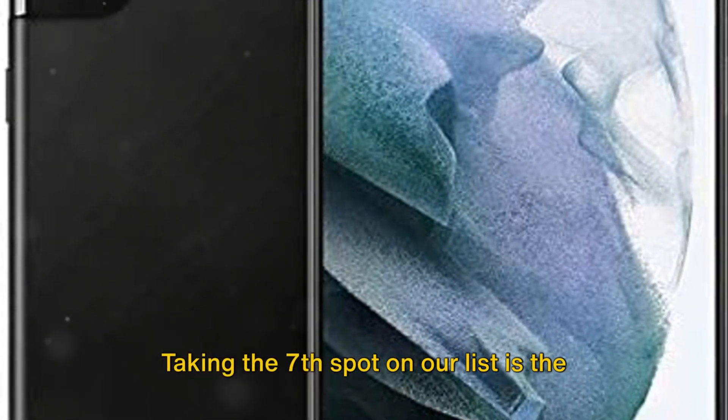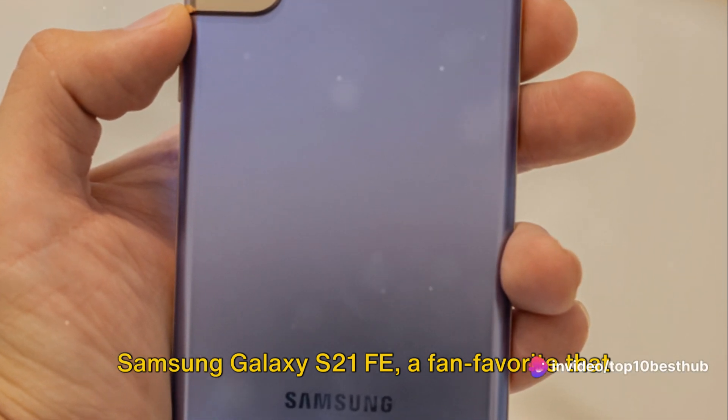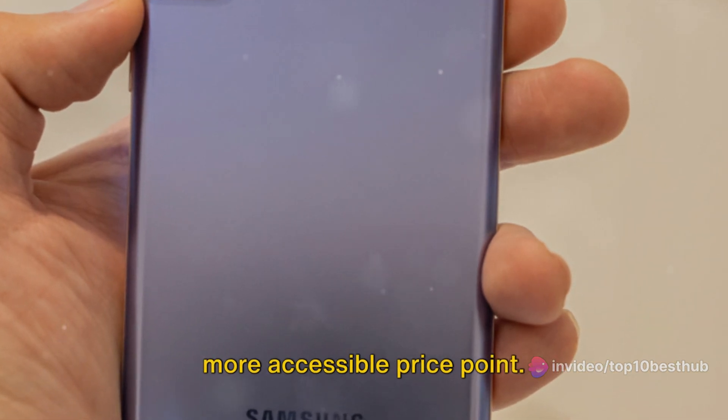Taking the seventh spot on our list is the Samsung Galaxy S21 FE, a fan favorite that combines flagship-level performance with a more accessible price point.